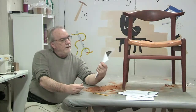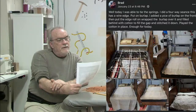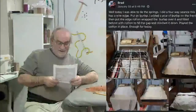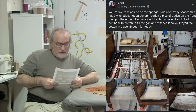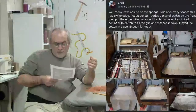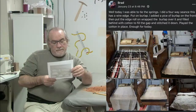Brad says: 'Today I was able to tie the springs - I did a four-way tie with a wire edge, put on burlap, added a piece of burlap on the front, put the edge roll, wrapped the burlap over it, filled behind with cotton to fill the gap and stitched it down.' He's doing a fine job. With a wire edge seat you don't need an eight-way tie - the wire does a lot of the work, so a four-way tie is sufficient.